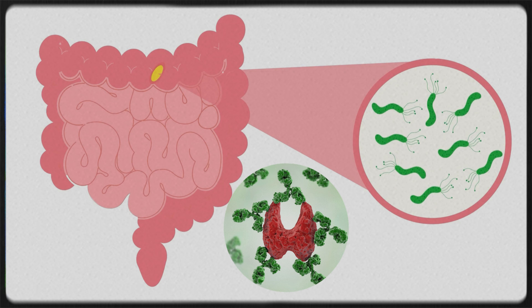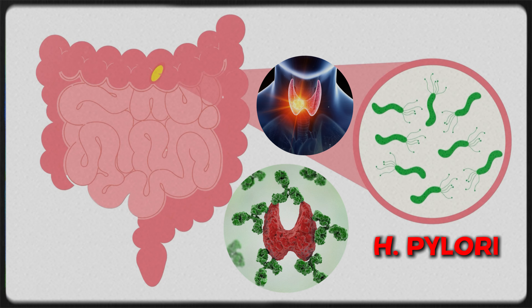How you prevent that is by making sure your gut is healthy. We check things like zonulin, because that's going to tell us if you have leaky gut. And if you do have leaky gut, there's a higher risk for autoimmunity turning on.